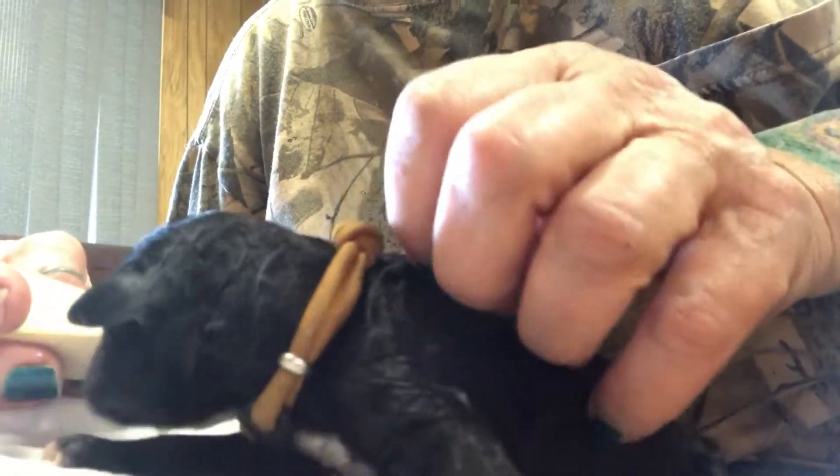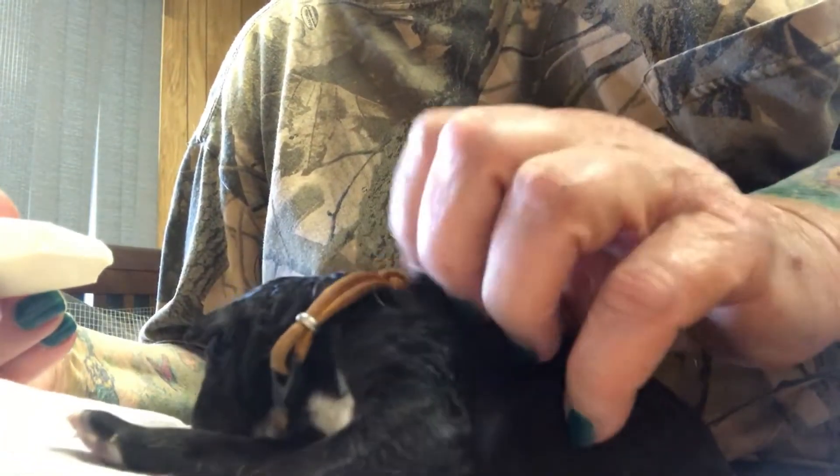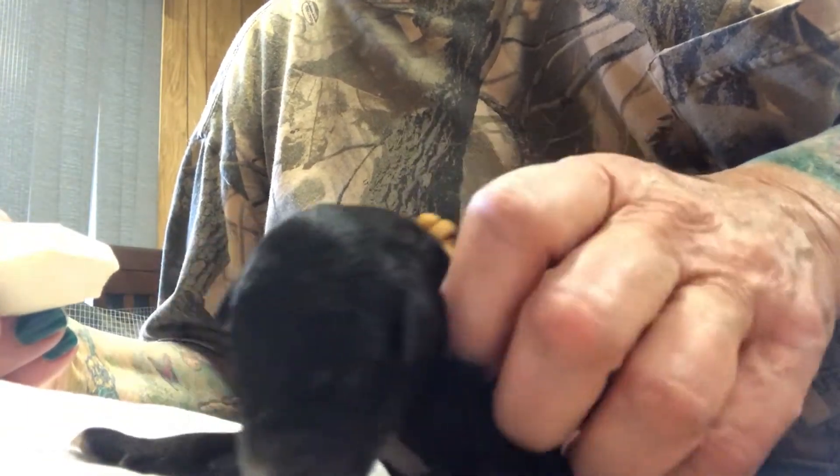Mocha had one puppy still in her, so she's at the vet now having a C-section to see if it's still alive. In the meantime, I'm having to supplement the puppies.